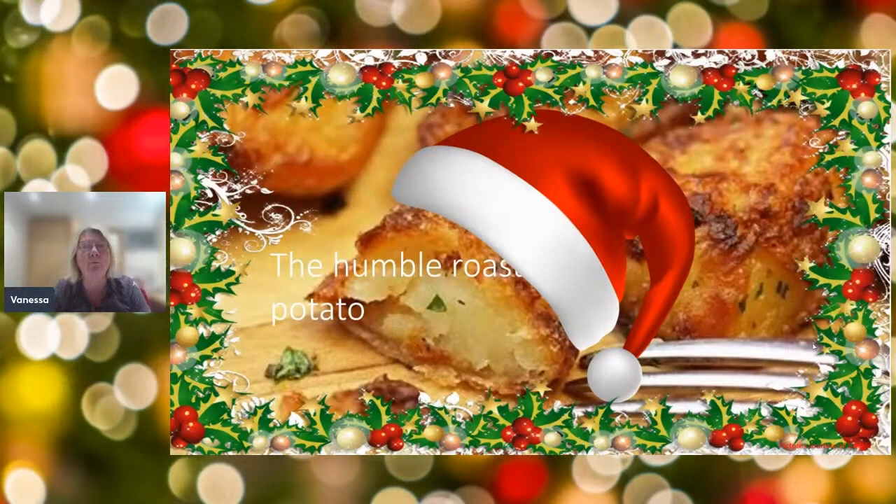Welcome to the humble roast potato. I'm going to share with you how your potato gets to your plate, right from the beginning in the fields.